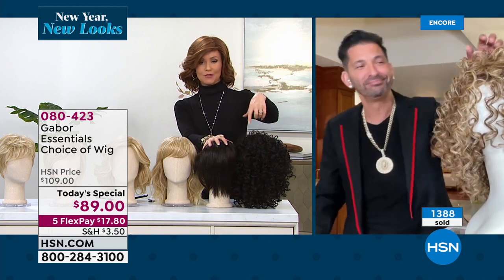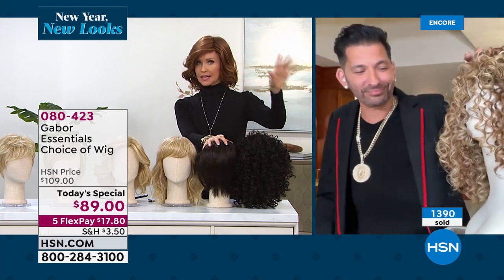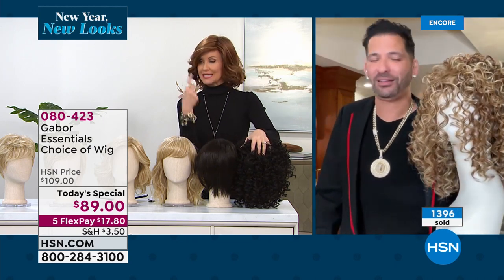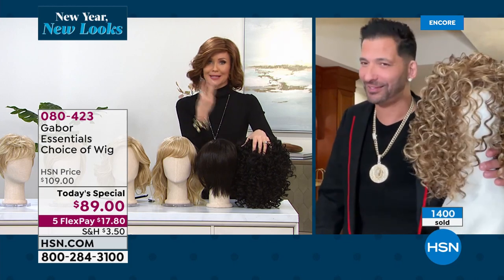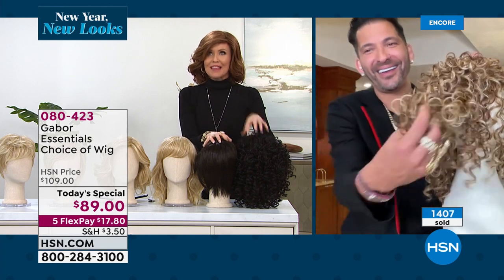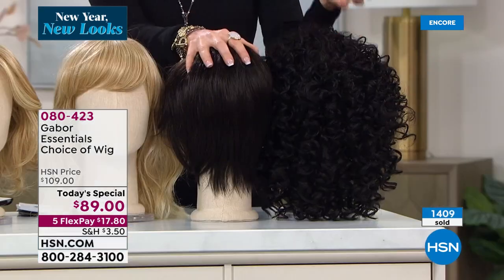It's true. Because if you spend thousands of dollars on a human hair wig, guess what? You have to wash it just like your own hair, style it just like your own hair, spray it just like your own hair. This is no worries whatsoever. It really is the holy grail of wigs today at $89.